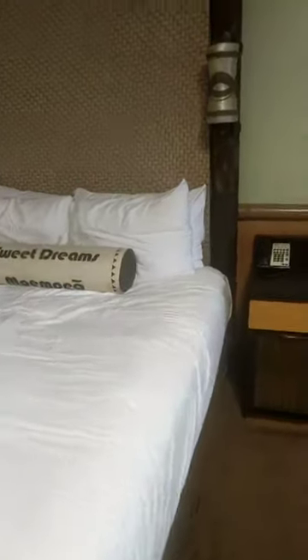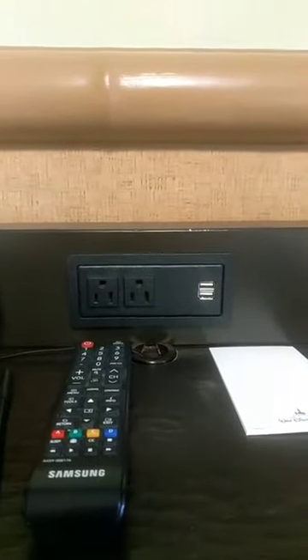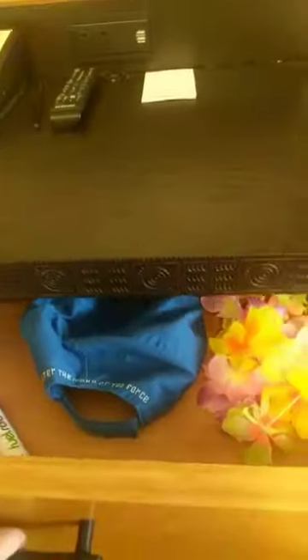I wanted to show you these little details. Outlets — doesn't sound like a big deal, but how many charging devices do you have? Look: two USB ports right next to the bed. Then you've got your storage — look at the grass detail on this little cabinet area. Look at all this storage. It's amazing.